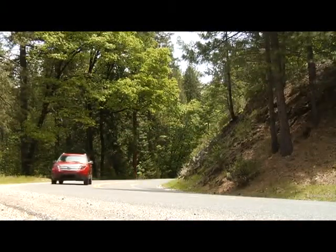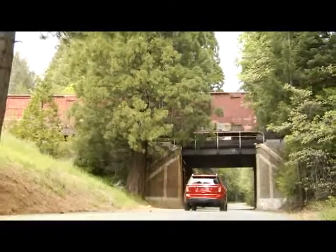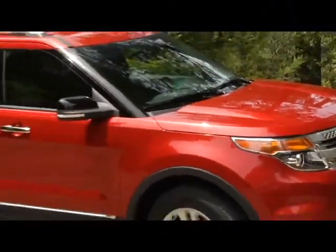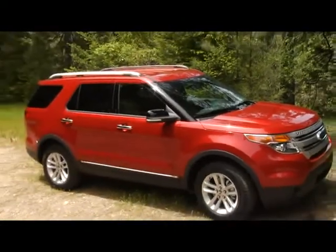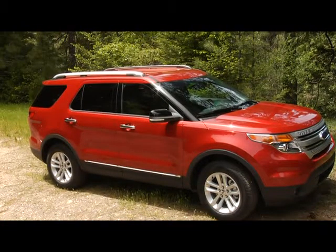Small to moderate buildups of such materials will not hinder the performance. Do not place any type of bumper sticker in this area. Be aware that BLIS typically will not detect parked vehicles, humans, animals, or infrastructure like fences, guardrails, trees, etc.